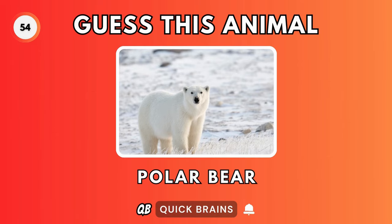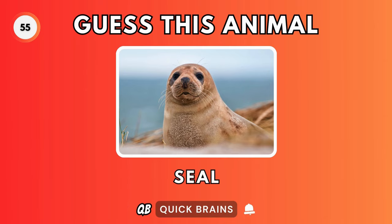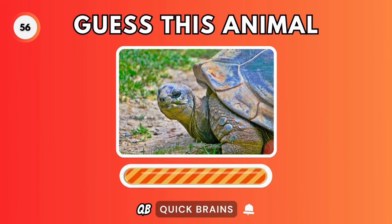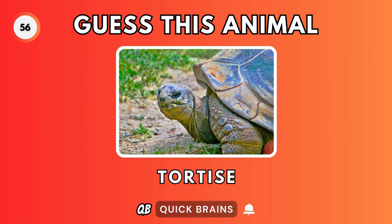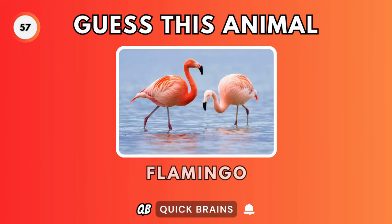Guess this animal. It's a polar bear. Guess this animal. It's a seal. Guess this animal. It's a tortoise. Guess this animal. It's a flamingo.